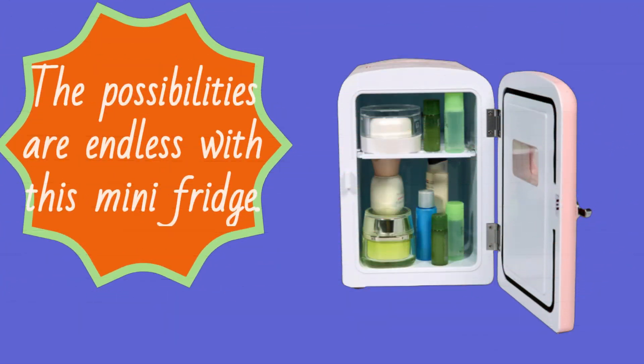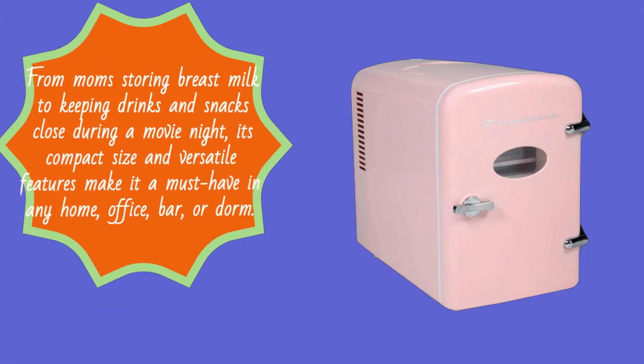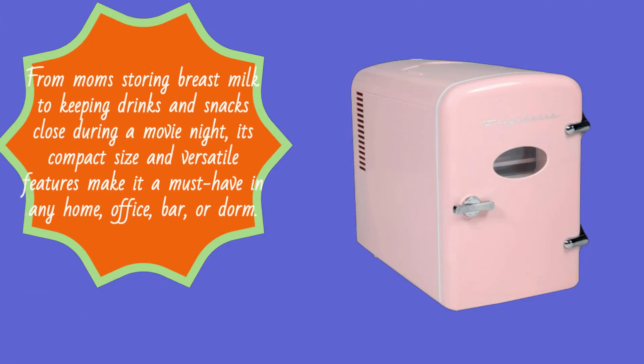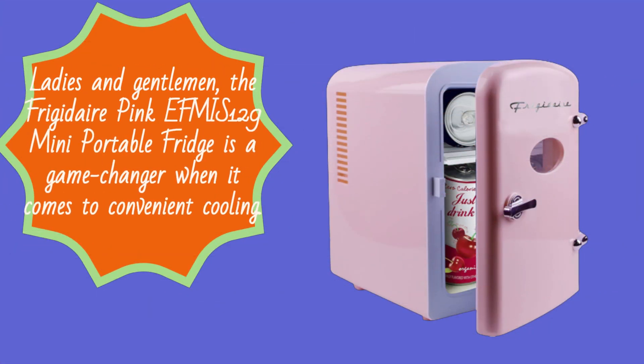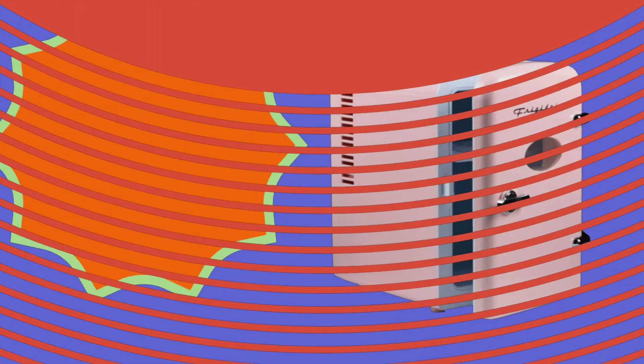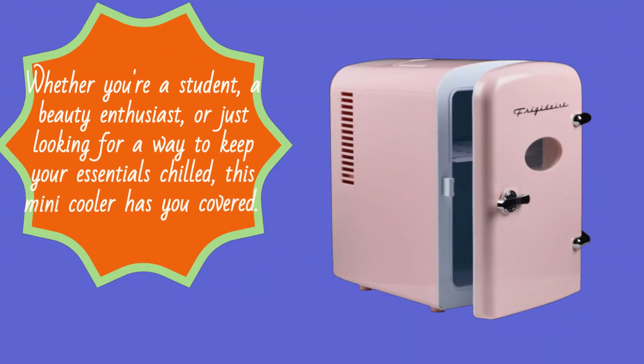The possibilities are endless with this mini fridge. From moms storing breast milk to keeping drinks and snacks close during a movie night, its compact size and versatile features make it a must-have in any home, office, bar, or dorm. The Frigidaire Pink EFMIS 129 Mini Portable Fridge is a game changer when it comes to convenient cooling. Whether you're a student, a beauty enthusiast, or just looking for a way to keep your essentials chilled, this mini cooler has you covered.